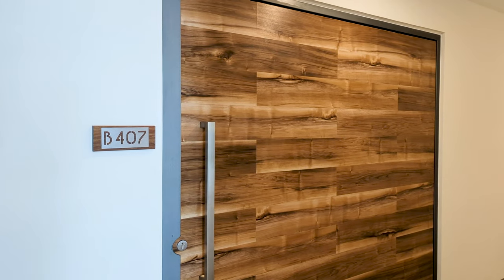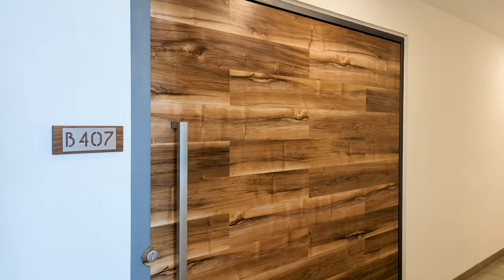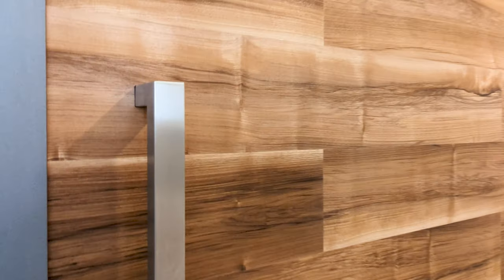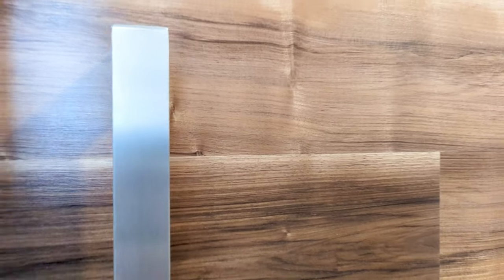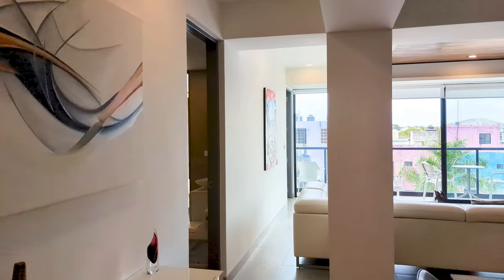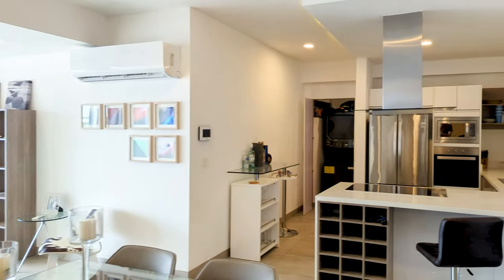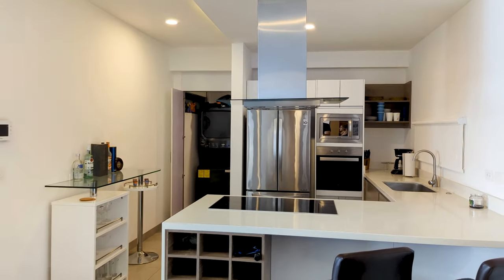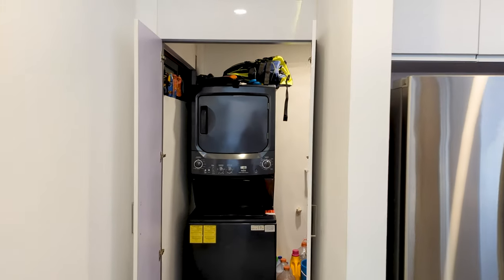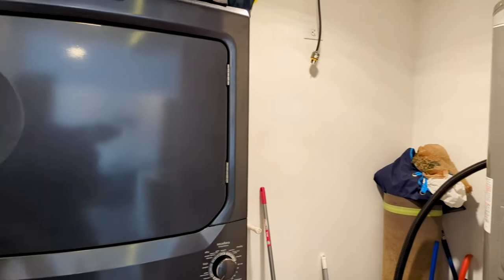Here we are at unit B407. The first thing you notice when you get to this condo is this beautiful massive door. Come on in. Here's the kitchen space. Through here we have a laundry room, fully equipped with washer and dryer — lots of space in here which is great for storage, and a hot water heater.